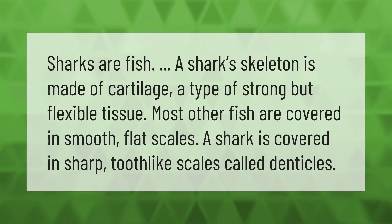Sharks are fish. A shark's skeleton is made of cartilage, a type of strong but flexible tissue. Most other fish are covered in smooth, flat scales, but a shark is covered in sharp, tooth-like scales called denticles.